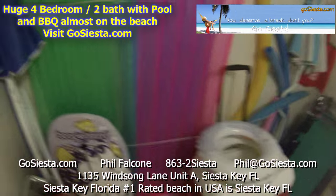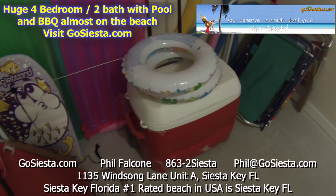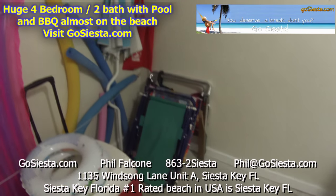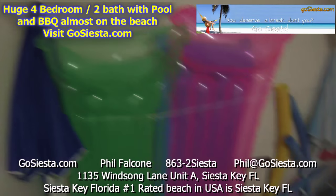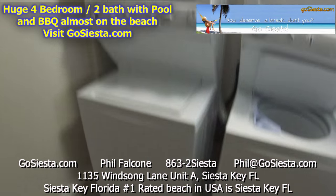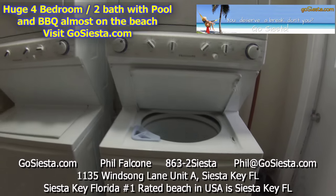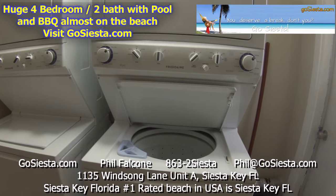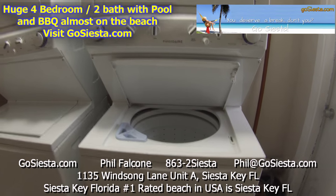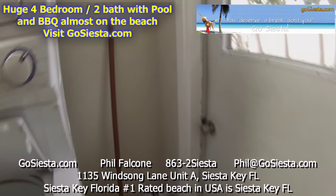In the laundry room we've got beach chairs, pool toys, and lots of different things for the kids to play with — things to go in the pool. We also have two complete sets of washers and dryers. This is 1135 Windsong Lane, Unit A — a four bedroom. Check it out at gosiesta.com.